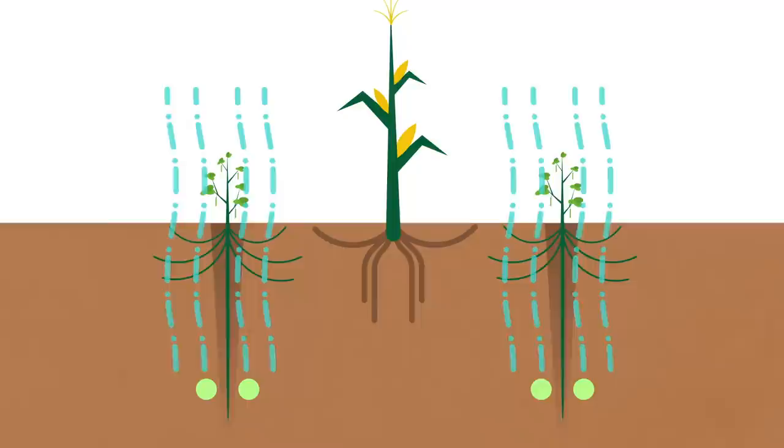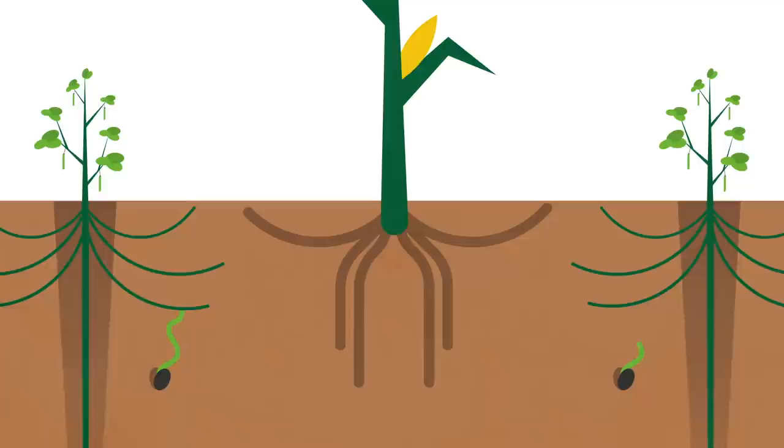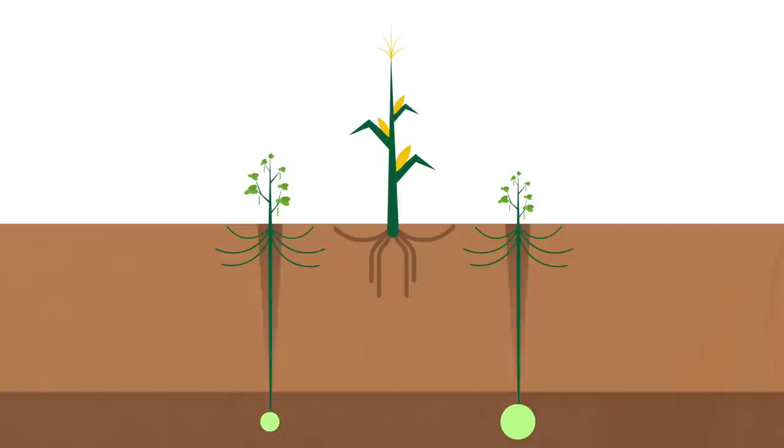Secondly, the roots work as a form of weed control — once Carnavalia is established, it is extremely difficult for unwanted weeds to take hold anywhere close. Thirdly, the deep taproot acts as a sort of nutrient pump, reaching into soil layers far below the range of maize and pumping nutrients up into the plant. When the plant is slashed, the nutrients return into the soil top layer where the maize can take them up.